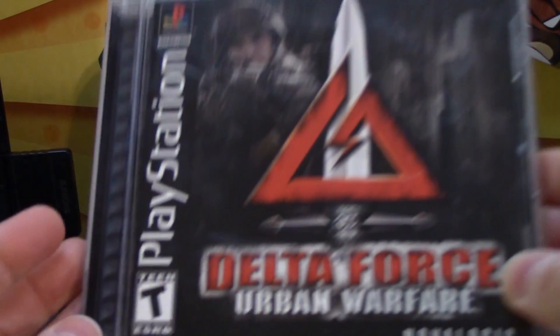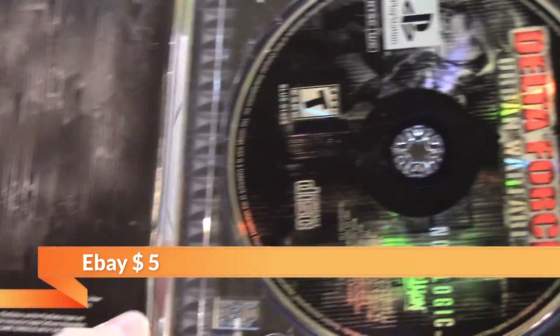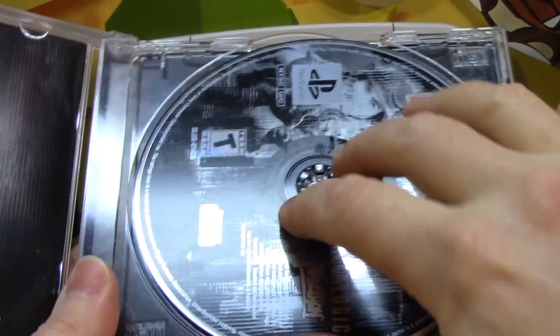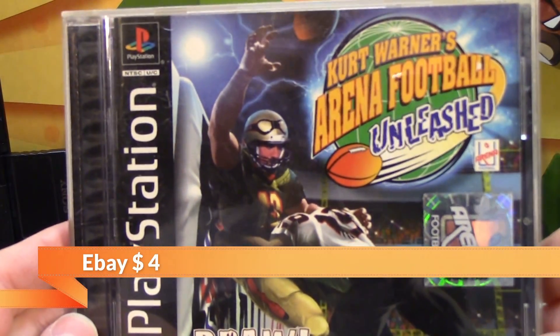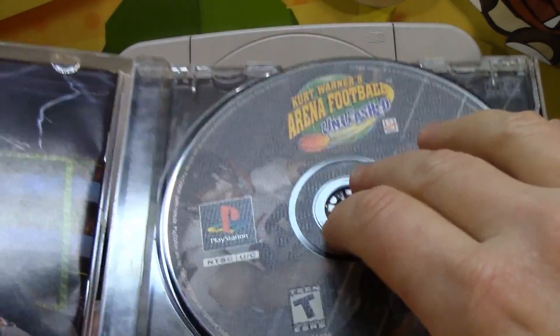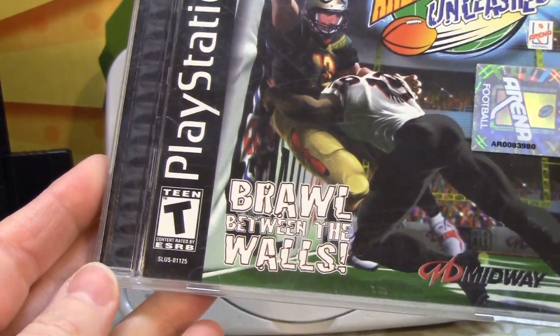Next we'll start with the original PlayStation games we got. Doubt of Force: Urban Warfare. The case is in really good condition, so is the CD. For $2, not a bad find. Up next, Cart Warner's Arena Football Unleashed — another original PlayStation game in its original case with the manual and disc. We usually don't pick up sports titles because they're so plentiful, but this one we hadn't really heard of and thought it was a little bit unique. It wasn't an EA game or anything like that, so we thought, why not — we'll add it to the collection.